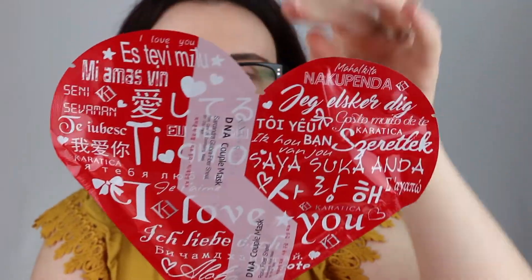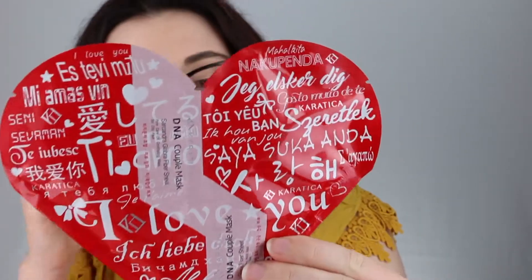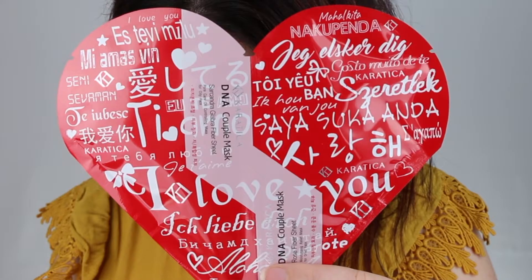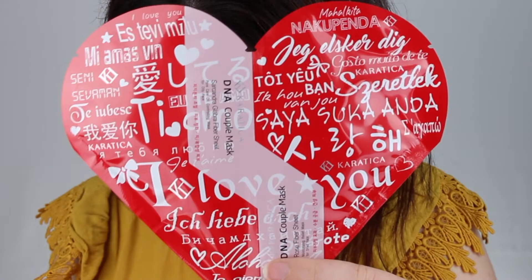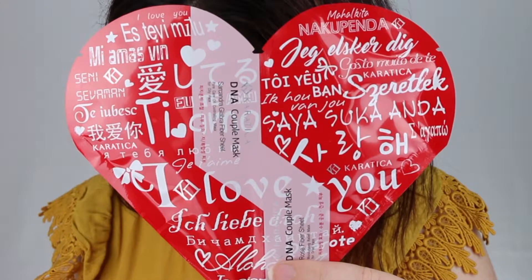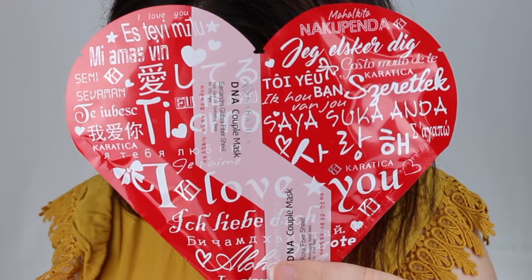The first one is the Keratica DNA Couple Mask, and it comes in this pretty love heart packaging. It looks like it has one for dry skin and one for oily skin. One is a sucandra galabra fiber sheet, great for pore care and oil control, and the other is a rose fiber sheet which relieves dry skin by providing moisture. Key ingredients are rose damascena flower extract, lecithin, and silk amino acids. I love that packaging — it is so so cute.